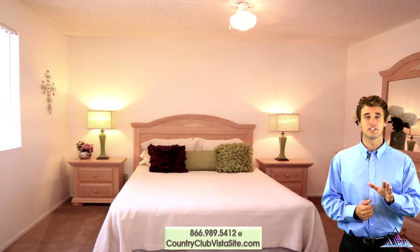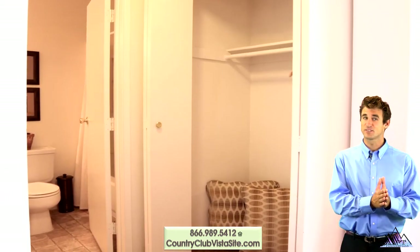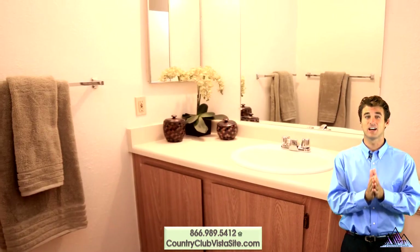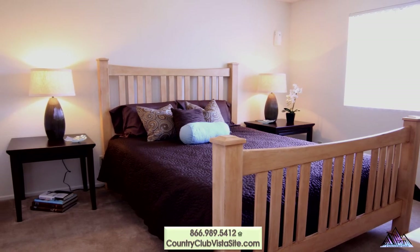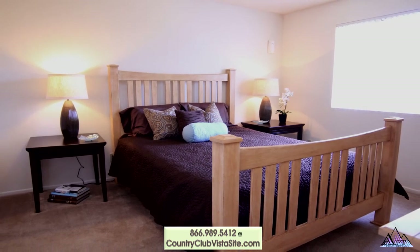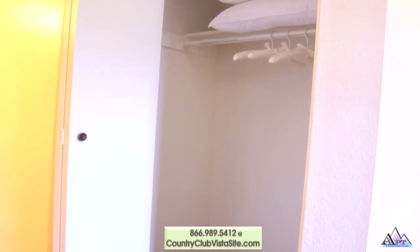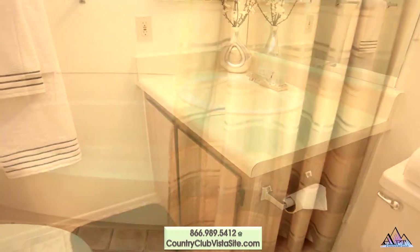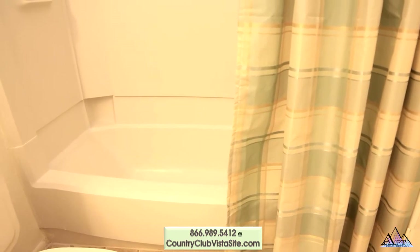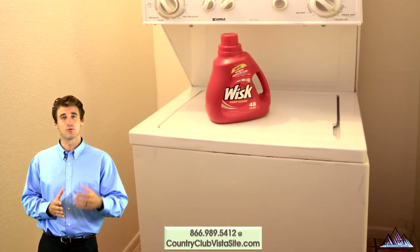Bedrooms are large enough to accommodate almost any furniture configuration and also include the lighted ceiling fan, dual closets and spacious bathrooms with vanity and tub shower combination. No hauling laundry in the snow because we have included the stackable washer and dryer.